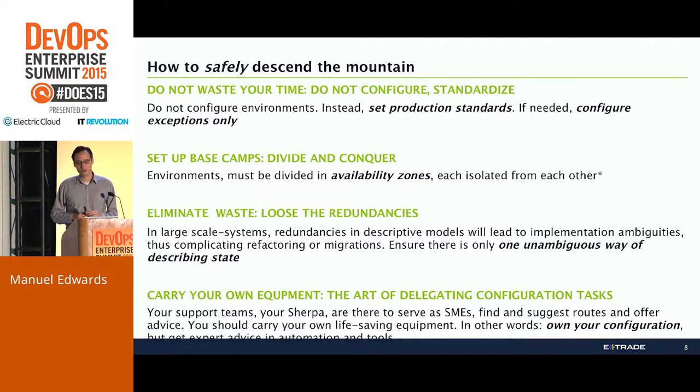One of the things we realized is that configuration management is a mistake. Nobody in this room should be doing configuration management at all. What you should be doing is standards management. What that means is: you set production standards, and for any deviation of that — because there will be deviations, since only production is production — you set those exceptions in whatever system you're working with. You manage the exceptions instead of the configuration. This is configuration at the root or the trunk, whichever way you want to see it.